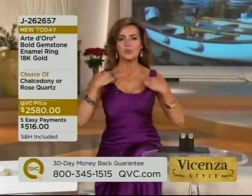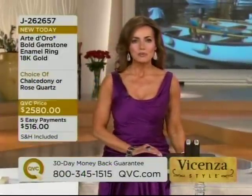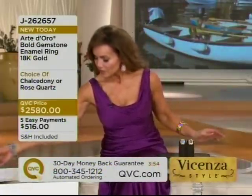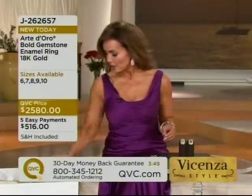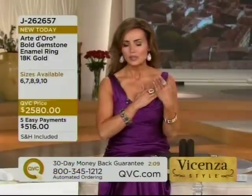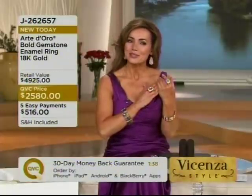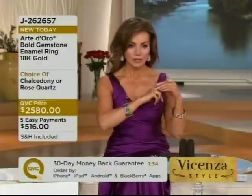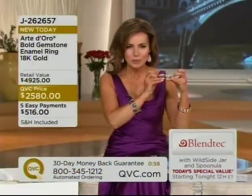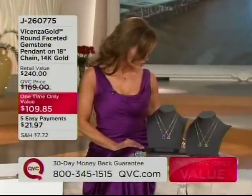This is our last hour and a half of 24 hours of our Vicenza style event, meaning everything that you see in this 24 hours is beautifully, beautifully made jewelry in Italy. Everything is from Italy. This is the kind of piece you find in Italy — you don't find that on the Ponte Vecchio. The Ponte Vecchio is one of the most expensive shopping districts I've ever seen, but that is where this ring would be. This is your choice of amethyst, citrine, blue topaz, or crystal quartz.